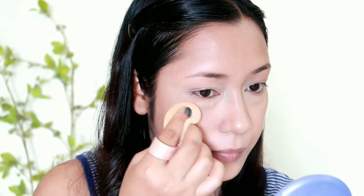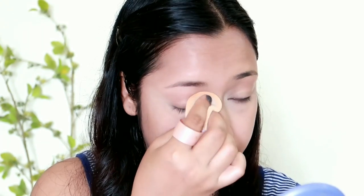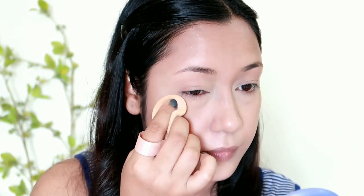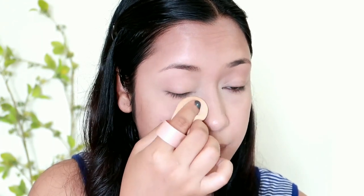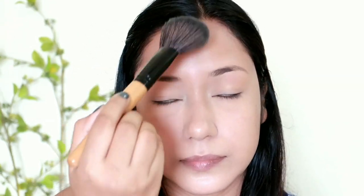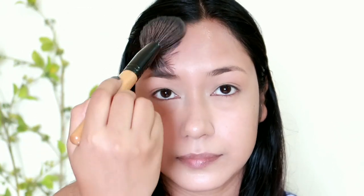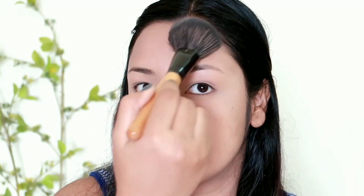I will set my powder. I will use Lacmere Matte Complexion Compact Powder in shade Melon. I will use a powder puff in the under-eye area, and for the rest of the face I will use a big brush. I will use the powder puff in the crease as well.